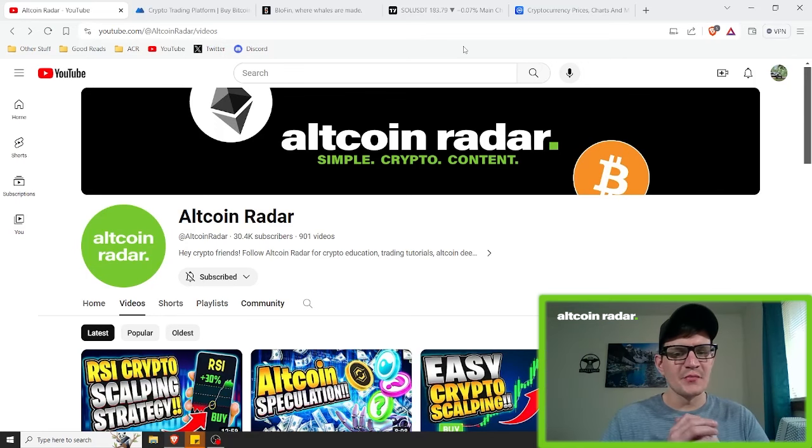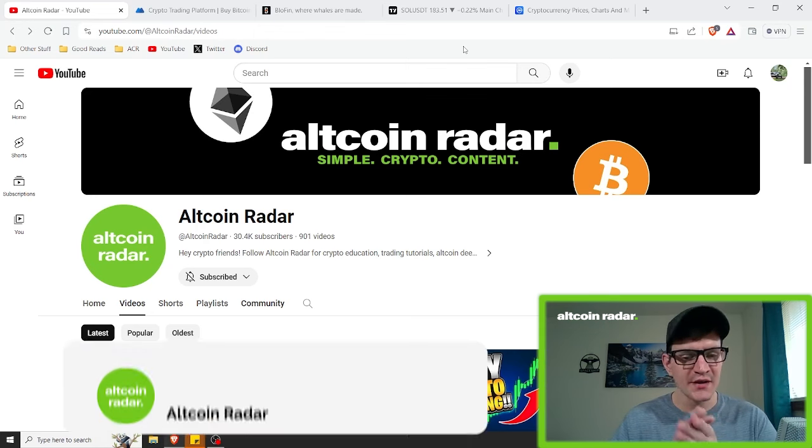Hey crypto friends, for those of you who are new to my channel, my name is Garrett and welcome to Altcoin Radar. Today you're going to learn how to trade the crypto market with only a small budget of just $100 and how it's possible to grow it to a much larger trading account size.